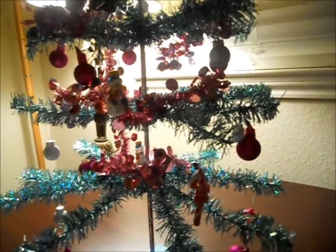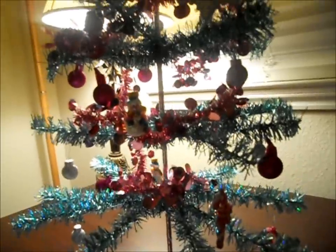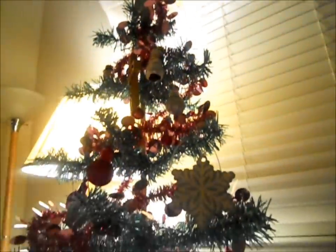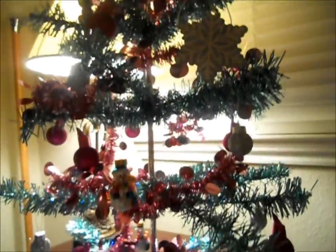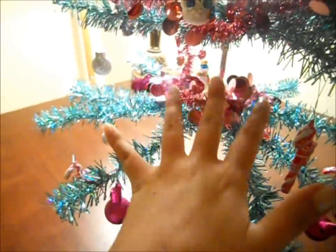Hello everyone, this is Princess Whispers and today I have this video about my Christmas tree that I have created for my room.